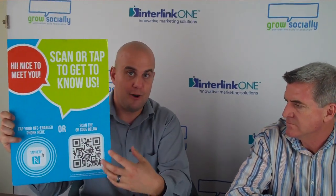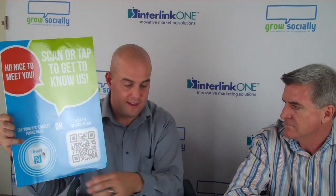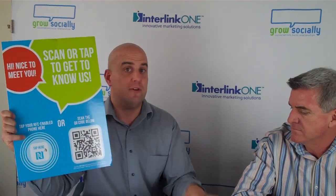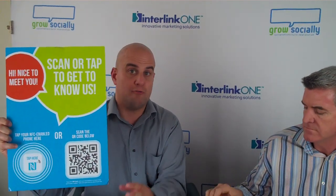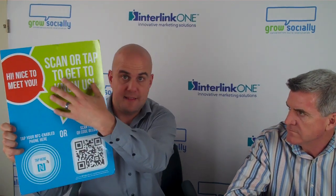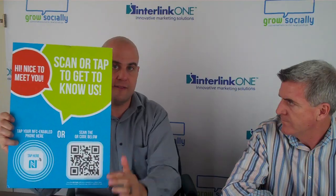Instead of needing an app on a phone to scan this, you can actually take your smartphone, tap the poster, and then be directed instantly to the site. So it really does speed up the process of letting someone see this piece of print and then get to your online content.